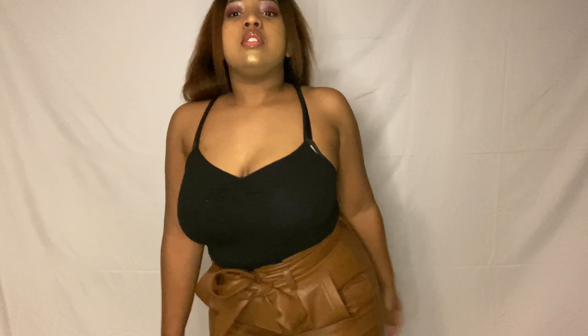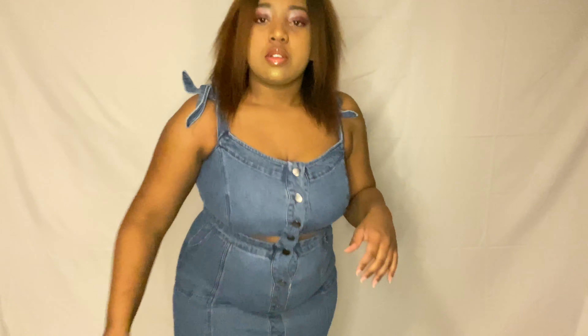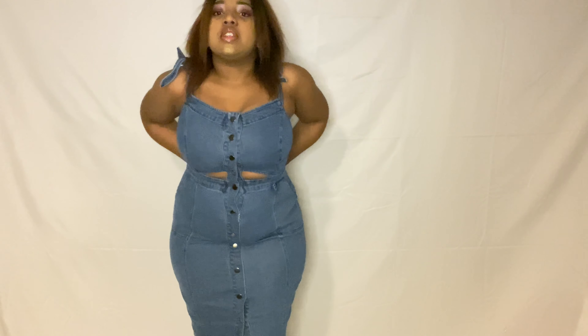The first item I have is these shorts, and they are so adorable. It's like a faux leather in brown and yellow. Let me get closer so you can see the actual color. Super adorable for summer or fall.